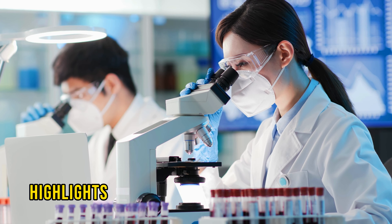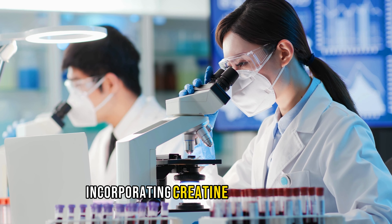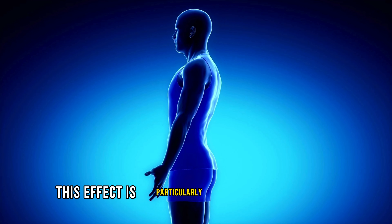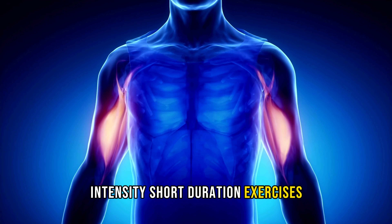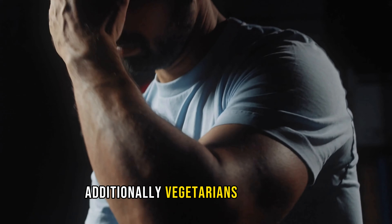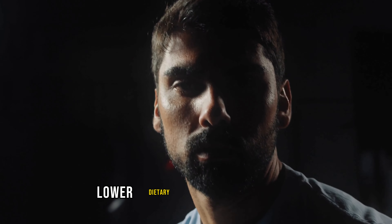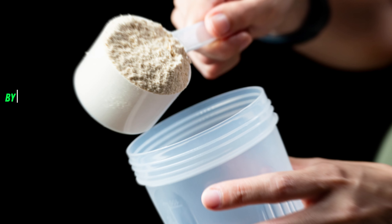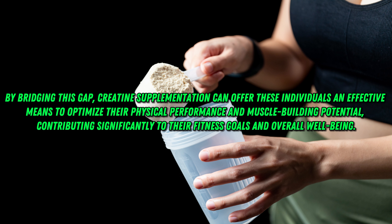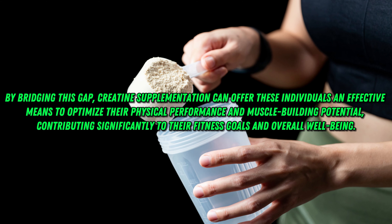Research consistently highlights the substantial enhancement in strength, power, and muscle mass observed in individuals incorporating creatine supplements, showcasing gains ranging between 5% to 15%. This effect is particularly pronounced in high-intensity, short-duration exercises, pivotal for hypertrophy training and muscle development. Additionally, vegetarians and vegans stand to reap even greater rewards from creatine supplementation due to their typically lower dietary intake of creatine compared to meat consumers. By bridging this gap, creatine supplementation can offer these individuals an effective means to optimize their physical performance and muscle-building potential, contributing significantly to their fitness goals and overall well-being.